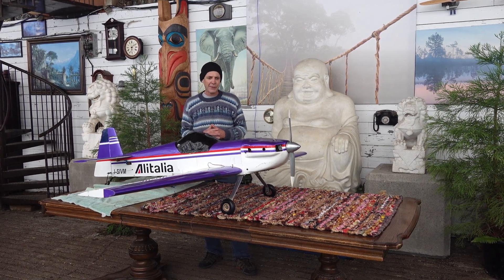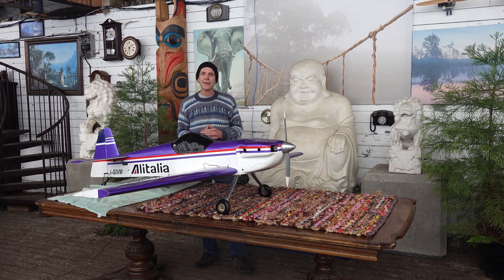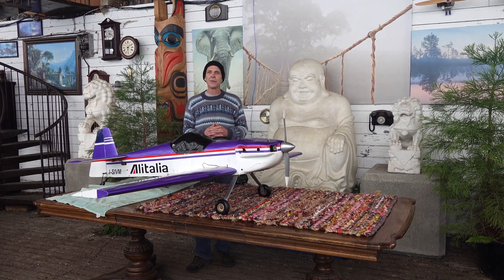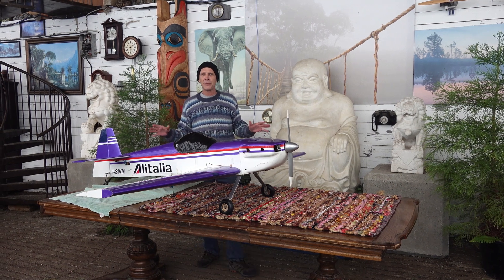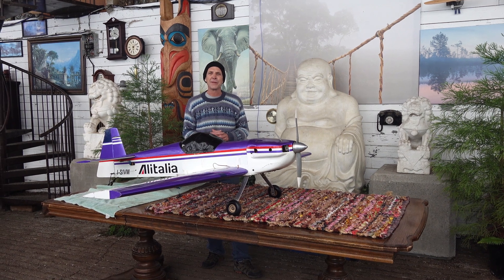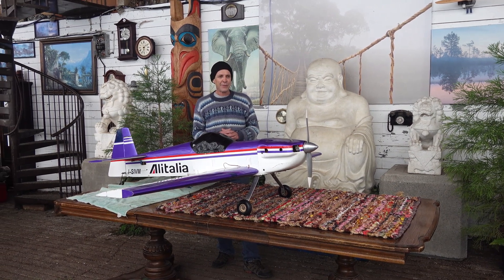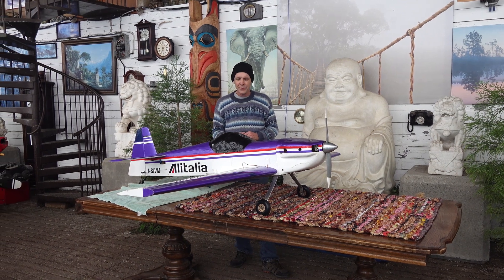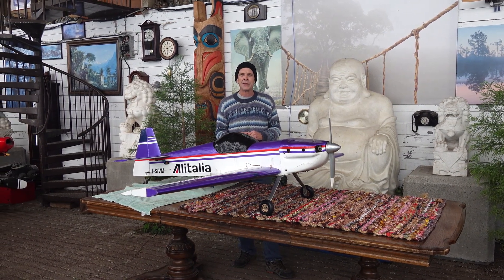I think of all the big stunt planes I've flown yet, this is the only one that I have left that I haven't smashed into pieces yet. So I'm pretty sure that these Cap-232s are a little easier to fly than most other stunt planes, maybe — I don't know. But anyway, for some reason, this one has lasted me quite a few years, even though it was kind of used when I got it.